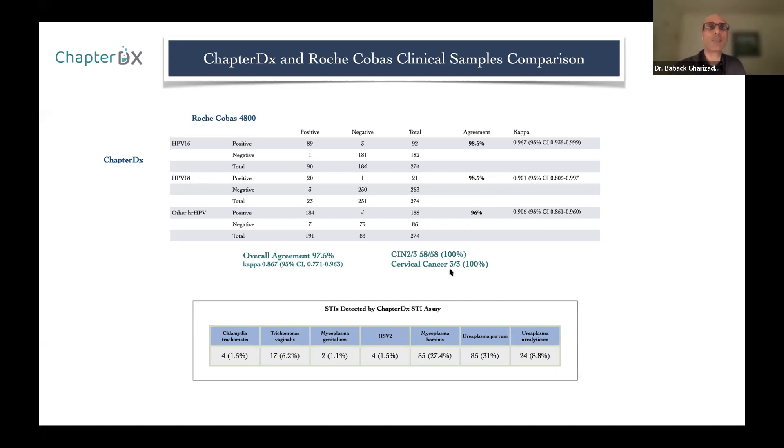What was very interesting about this study is that we also detected chlamydia — four chlamydia cases in this sample group — as well as Trichomonas vaginalis, Mycoplasma genitalium, HSV-2, and more. These go undiagnosed in standard HPV testing. Samples screened for HPV may have other sexually transmitted infections that go undetected, and these are symptom-free infections.